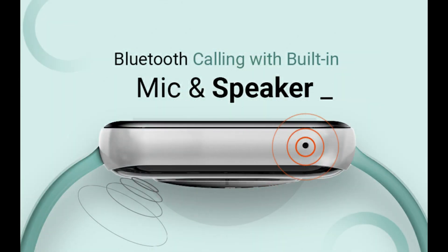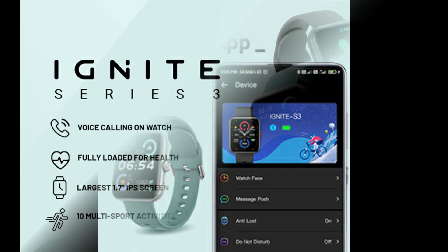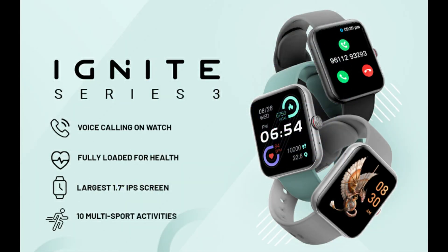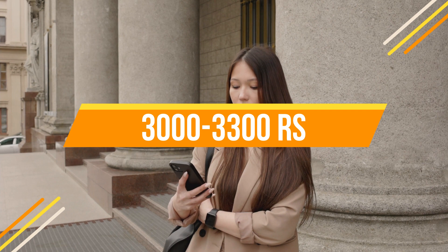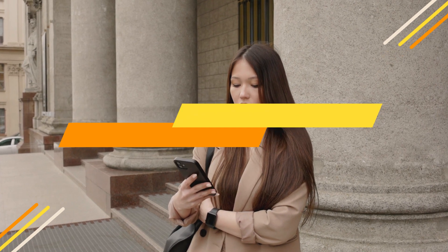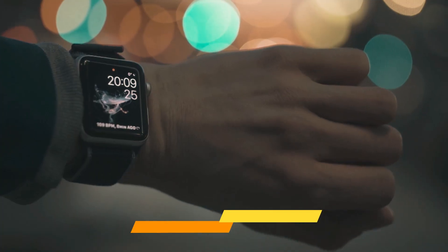You also get camera control, music control, find my phone, and voice assistance features, along with Apple Health and Google Fit compatibility. The watch comes with IP67 water resistance so you won't have any issues in water. The link to purchase is in the description.